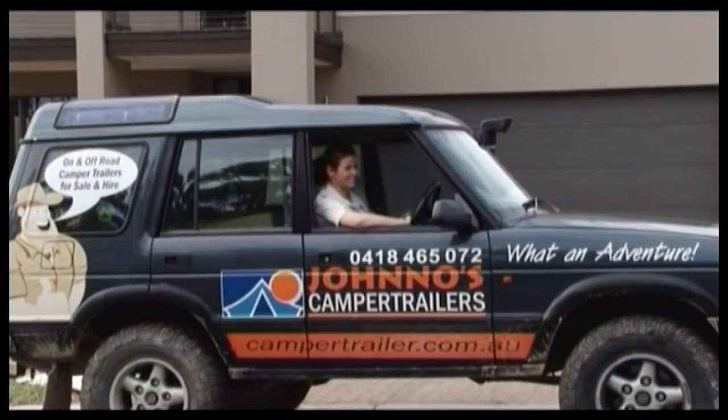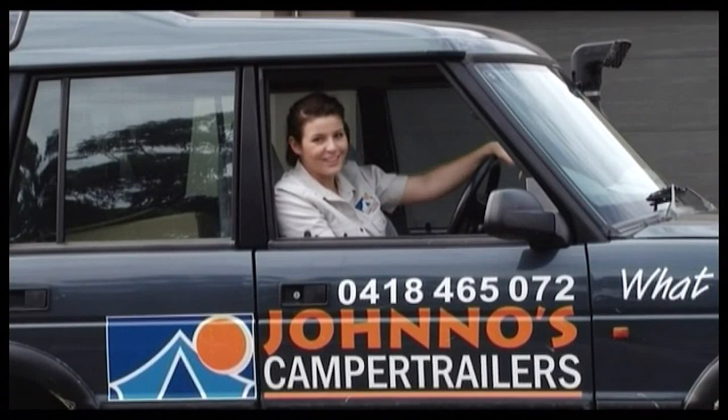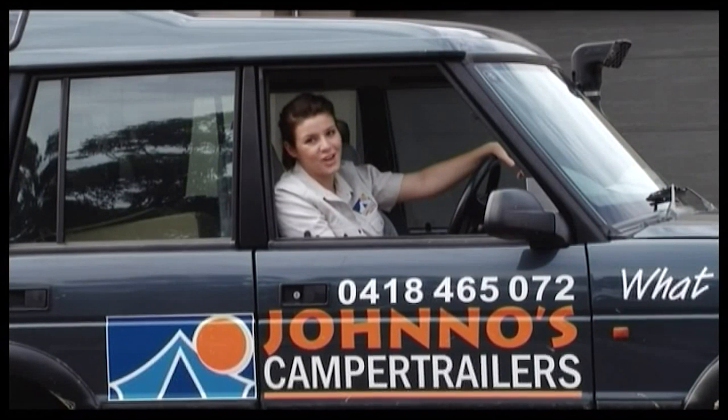Hey Ross! Ross is a good bloke — he's taken that Jono's camper trailer all around Australia.